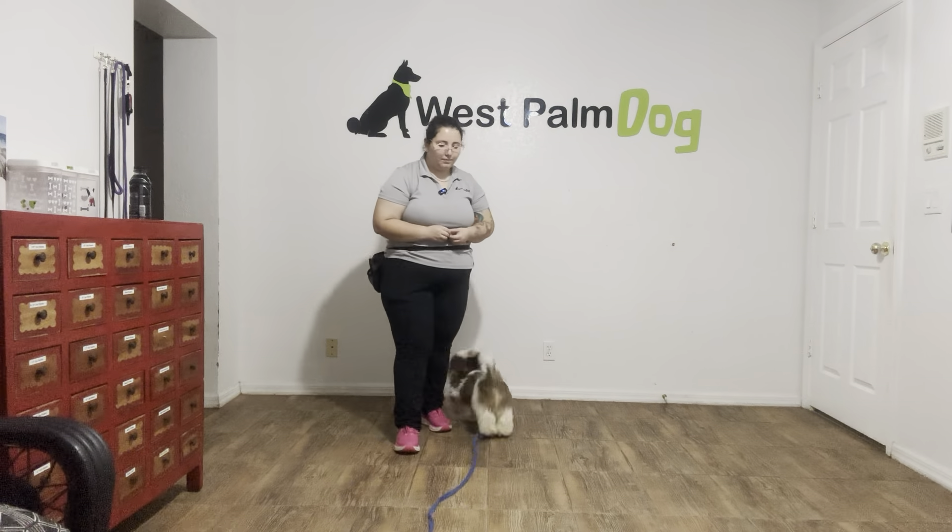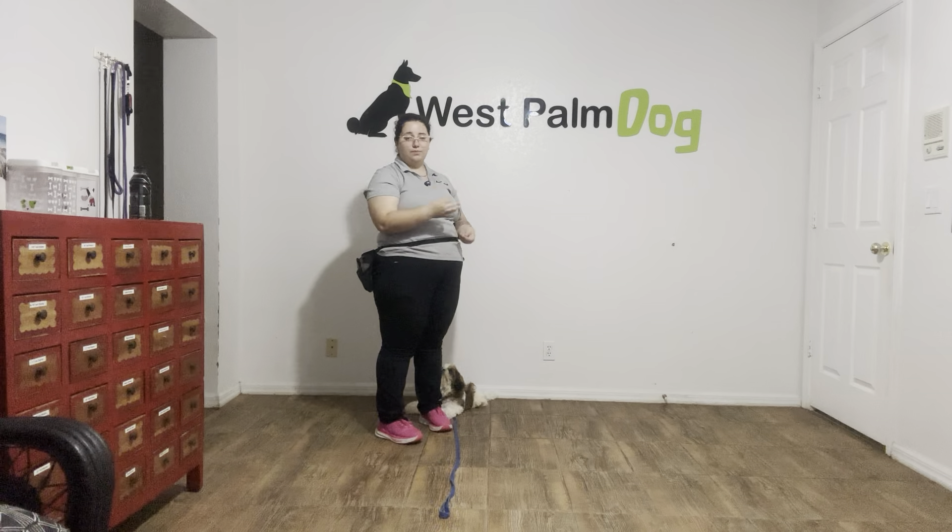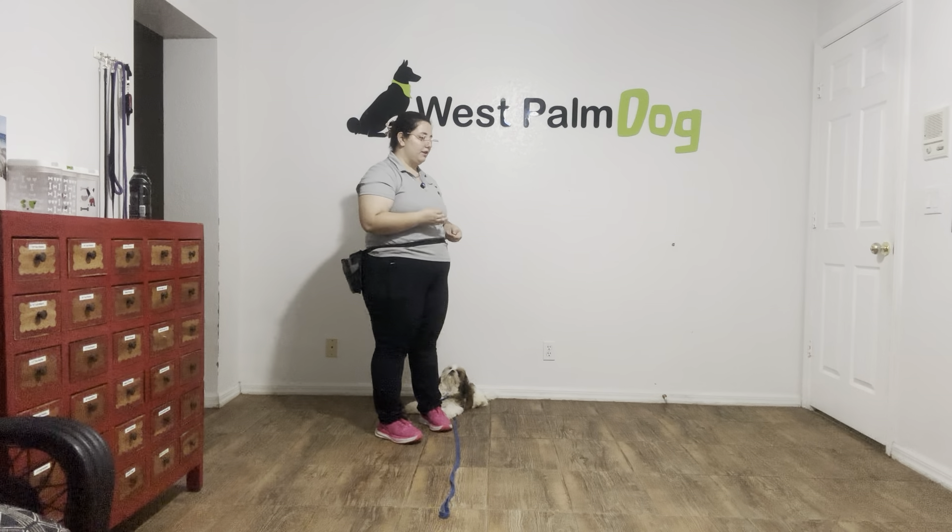Hello, my name is Caitlin with West Palm Dog, and today I'm here with Bachi and we are going to be working on his recall. We're also going to be working on picking up Bachi when we call him over to us, as this is really important for a small dog to be able to do.